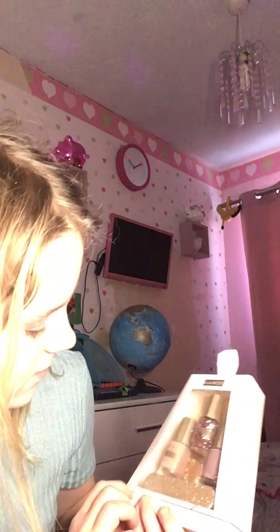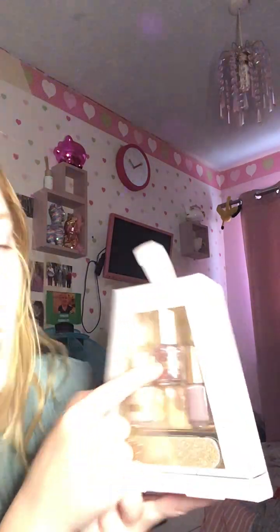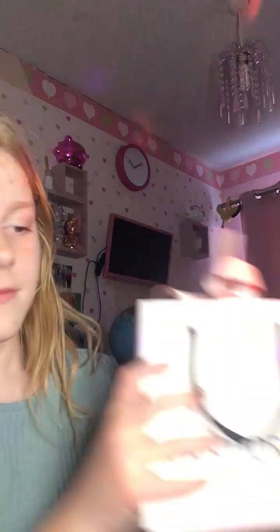And then I also got this — it's a nail kit set. I thought this one was amazing because it had all the little cute colors. And this one is like the last present I got.